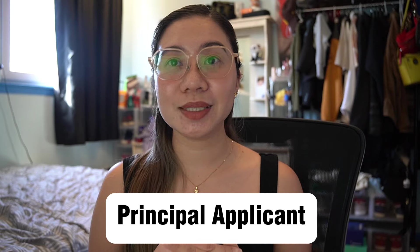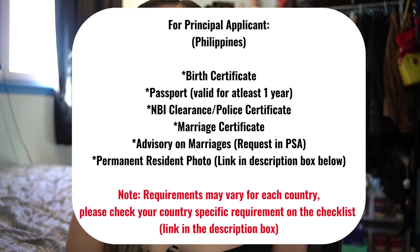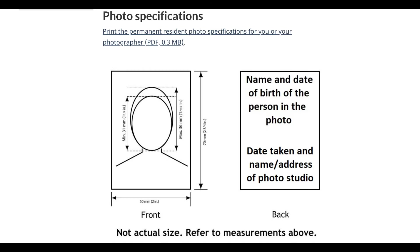The common question before applying is: what documents do you need to prepare? As the principal applicant, here are my requirements: birth certificate, passport valid for more than one year (make sure it won't expire before your flight to Canada — if it will, renew it before starting your application), NBI clearance, marriage certificate, advisory on marriages, and a permanent resident photo. I'll add the link in the description so you can download the photo specifications and take them to your photographer.